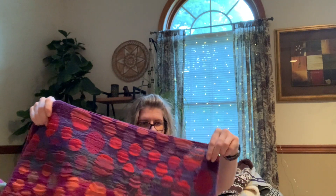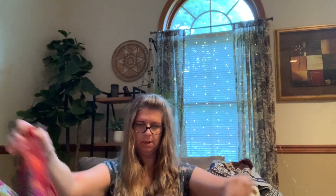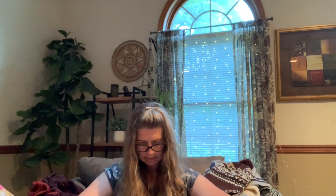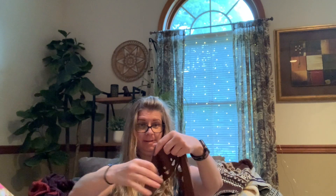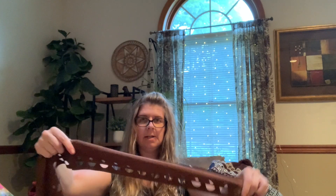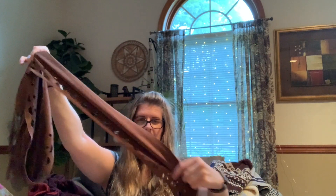Here we have another funky one — I like this, this is cool. It has a tag: Tickled Pink. Then we have a Steve Madden faux suede — it feels like a moleskin material with fringe. This is really cool, I'm digging this.